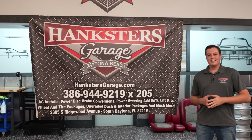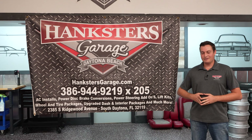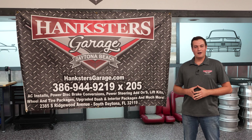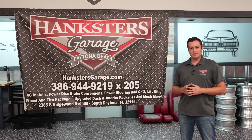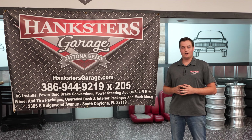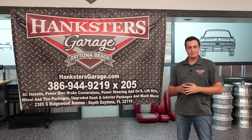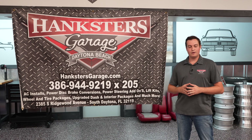This is a really nice Chevelle. This color combo with the big block — you can't beat that. Nice looking car, great riding car, the suspension is really nice and tight. If you'd like to purchase this Chevrolet Chevelle, give us a call. As far as payment, we can do bank wires, cashier's check, or cash in Daytona Beach. We also offer financing with 10% down — fill out the application on our website, hanksters.com, and within a few hours our lenders will reach out with an approval.